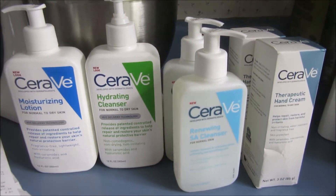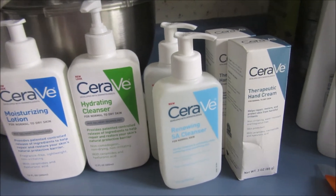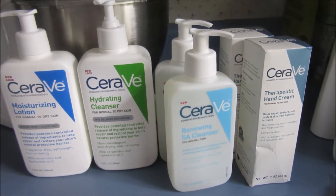This here is my CVS haul. I went to get the survey because this week if you spend $30, you'll get back $10. There's a $10 there and a $10 there. Now let me tell you how I did it.